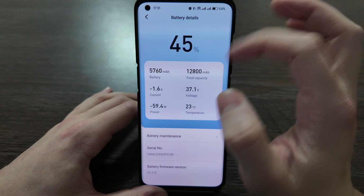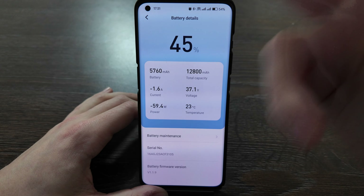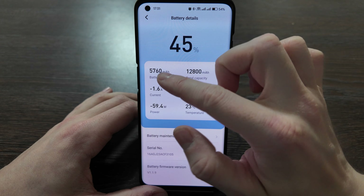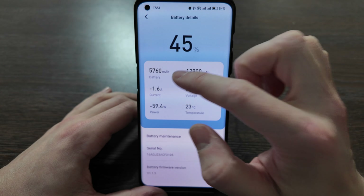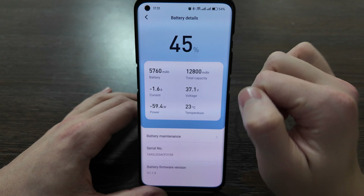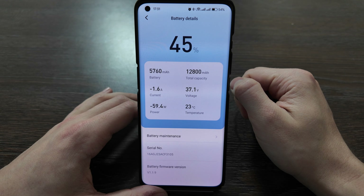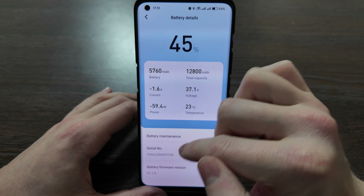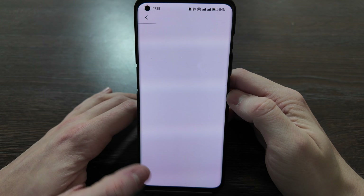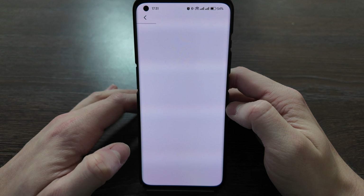If you click on the battery, you see mostly the same information but with a bit more detail. You can see the current battery charge in milliamp hours — the total capacity is 12.8K hours. Also available here are the battery serial number, battery firmware, and battery maintenance suggestions.